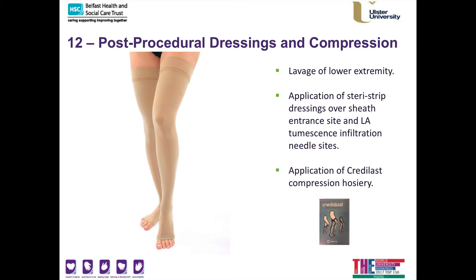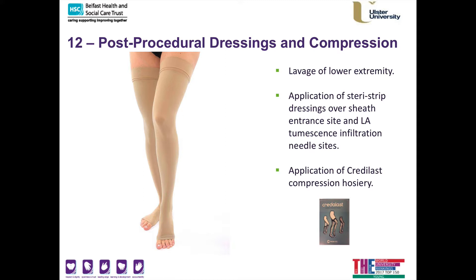Following the procedure we lavage your lower extremity. The wound areas are so small we don't use any stitches. Simple Steri-Strips are applied with Mepore covering dressing, and then we apply compressive hosiery.